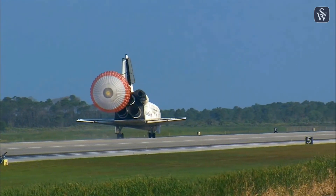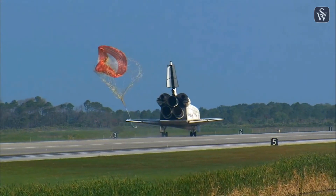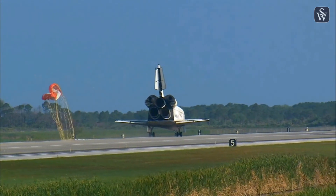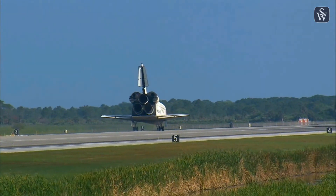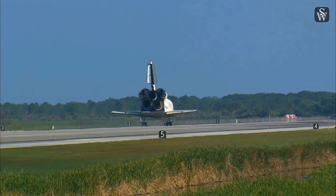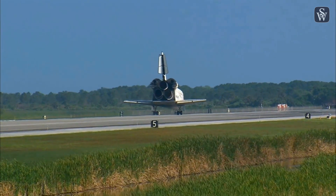Discovery left Florida on April 5th with 7.6 tons of new science equipment and spare parts, including equipment that should improve the station's capability for Earth observation work, equipment that could help astronauts avoid muscle atrophy and help scientists better understand the same muscle atrophy, and equipment that will help keep the station systems cooling properly.